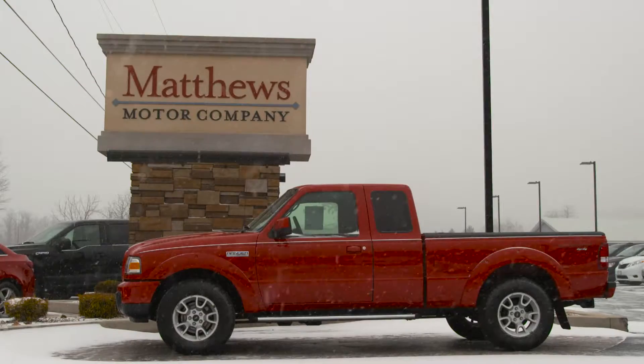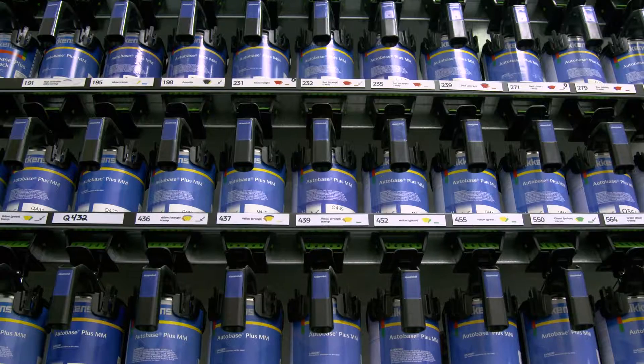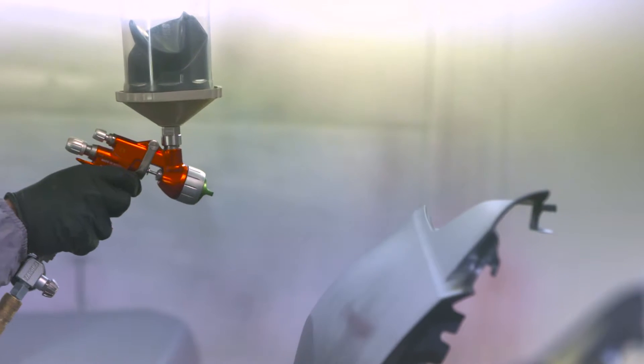My name is Jason Matthews. I am the president of Matthews Motor Company here in Covington, Pennsylvania. Sikkens has definitely helped us reduce our paint material costs. Their computer program along with their electronic scales and digital camera has just helped us — we're just using only the amount of paint we need for every car.